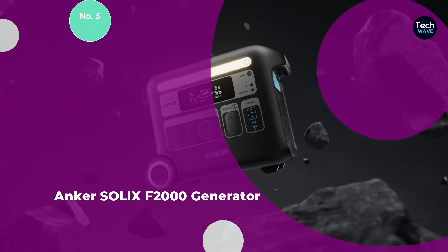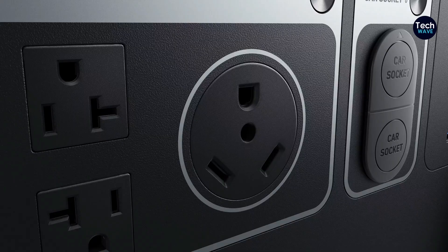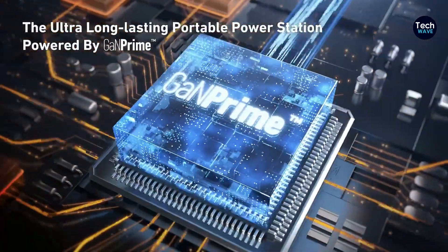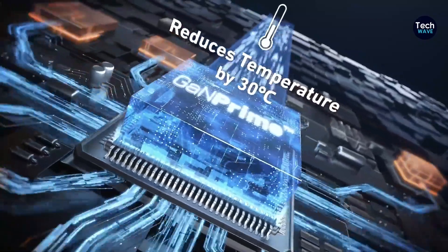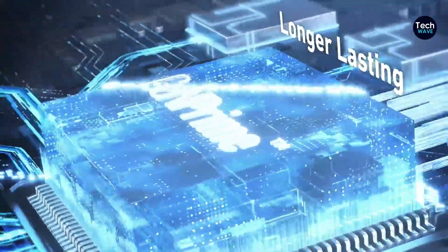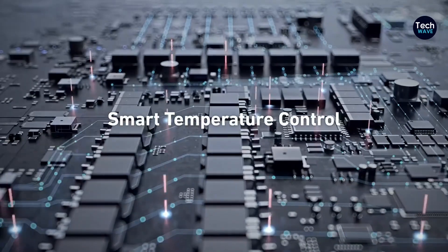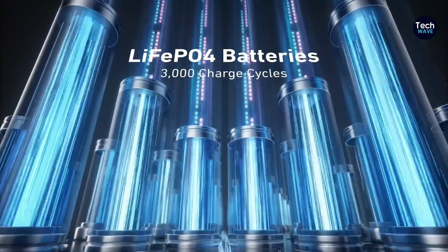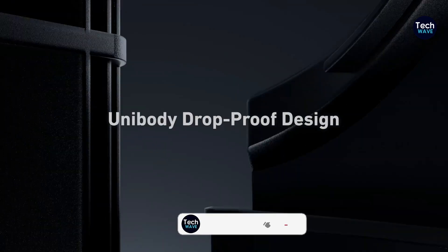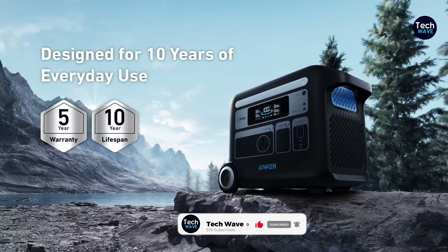Number 5: Anker Solix F2000 Generator. The Anker Solix F2000 Generator excels in both capacity and maneuverability, making it a top choice for users seeking a powerful and portable power solution. The Solix F2000 stands out for its exceptional features and ease of use. One of its standout features is the heavy-duty wheels and telescoping handle, which allow for effortless relocation, ensuring smooth and comfortable maneuvering whether at a campsite or during a power outage.